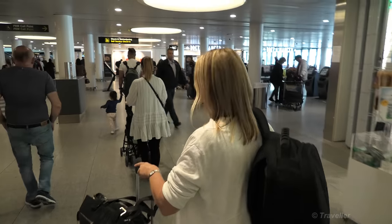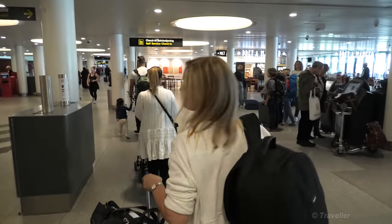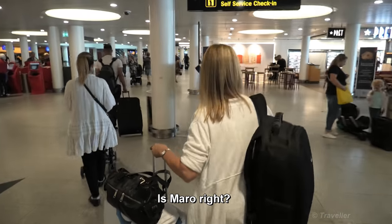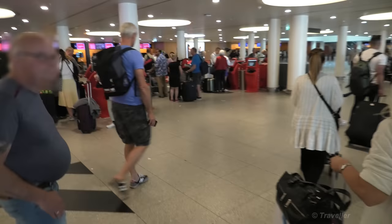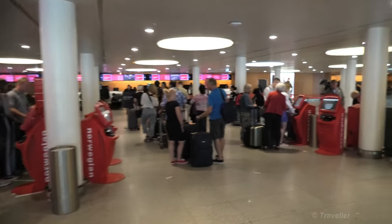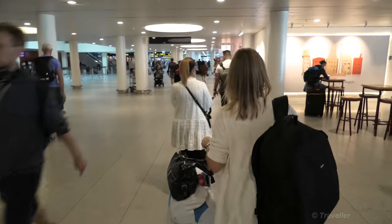Just ahead here we have Pret-a-Manger — or Pret-a-Manger? If Maro is right, write it down in the comments. It's a big Norwegian check-in area and we're heading straight ahead down there to Terminal 2.